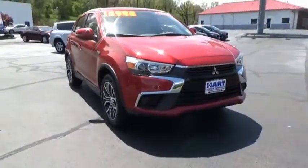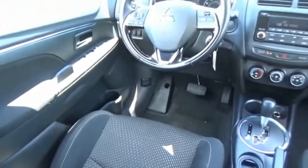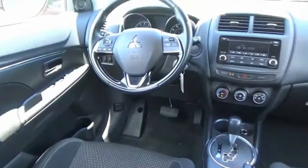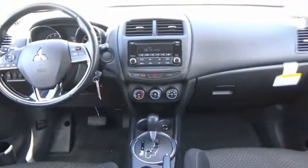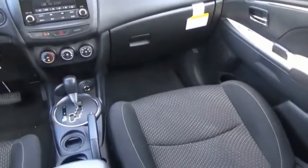The all-new Outlander Sport features a fuel-efficient engine paired to either a five-speed manual or a continuously variable transmission, and comfortable accommodations for five. Passengers will be treated to a refined ride in comfortable surroundings with a host of welcome features.